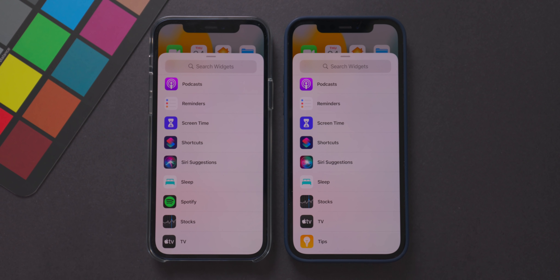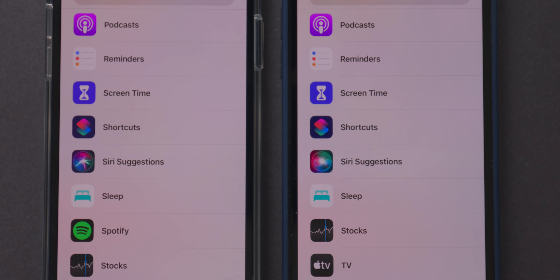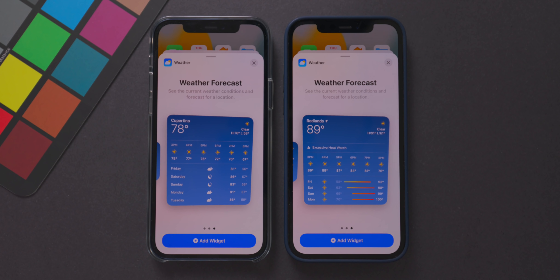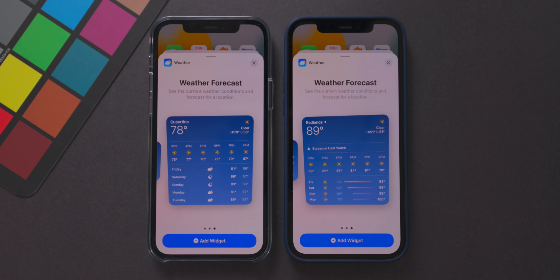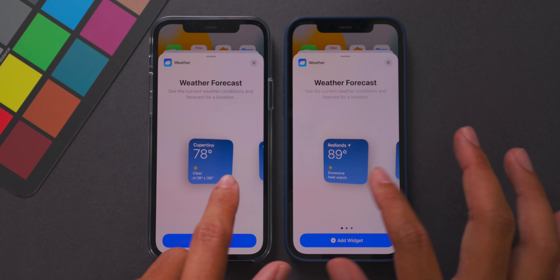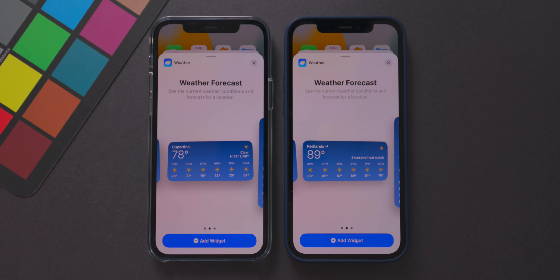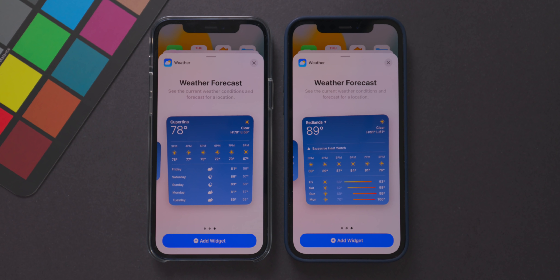A small change in the Widgets menu: the Siri Suggestions icon has been updated from the iOS 14 style icon in beta 1 to a new icon in beta 2. The Weather widget has also been refined — in beta 1 it looked like the iOS 14 version, but in beta 2 it reflects the new iOS 15 Weather app design with more data. This update applies to the larger widget; the smaller ones look mostly the same.